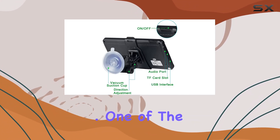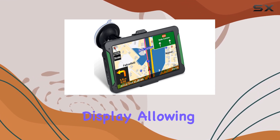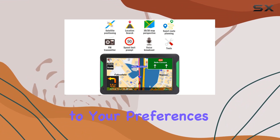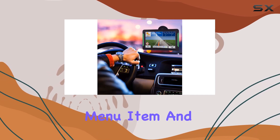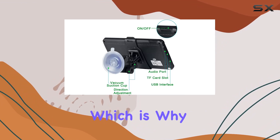Whether you prefer highways or national roads, this GPS offers multiple route options for your convenience. One of the standout features of the Longroof S7 is its configurable display, allowing you to customize the information you see on the screen according to your preferences. Need to keep an eye on your speed or estimated time of arrival? Simply long press on the respective menu item and adjust the settings to your liking.